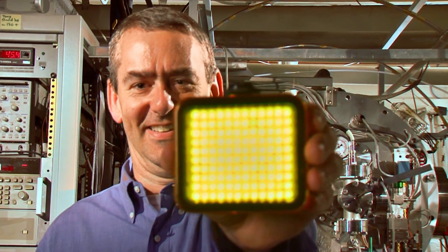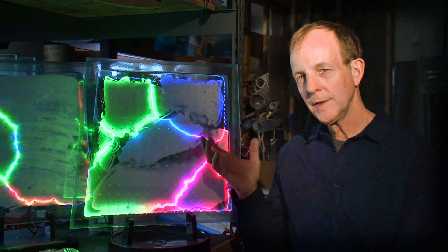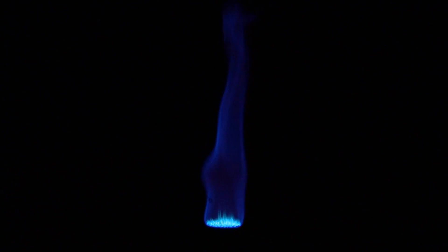Light interacts with matter at the subatomic level. When we put electricity into gas, you get different characteristic colors. Atoms emit very specific colors of light.